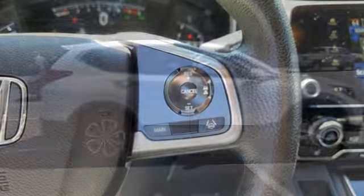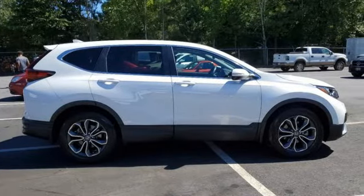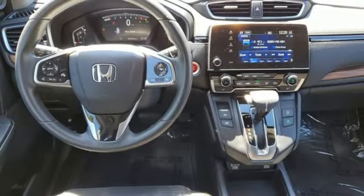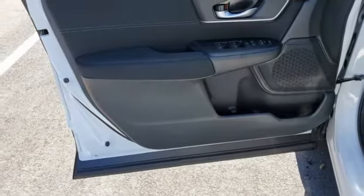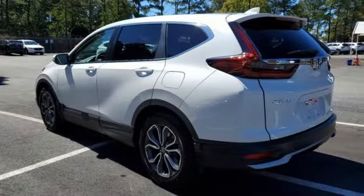Dual zone climate control, streaming audio, digital instrument gauges, front heated bucket seats, remote engine start, AM/FM satellite radio, power sliding and tilting sunroof, push button start, proximity key, and an intercooled turbo inline four-cylinder engine.